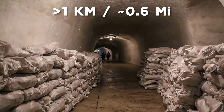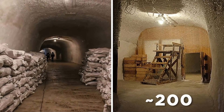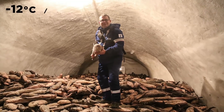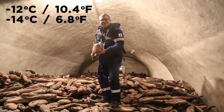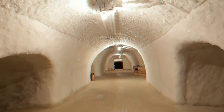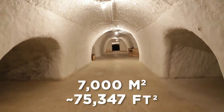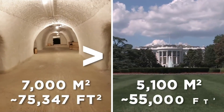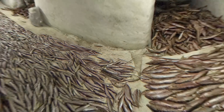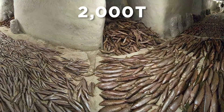The tunnels run for more than a kilometer and comprise some 200 smaller side tunnels and caves, where fish is stored at an average temperature of between negative 12 and negative 14 degrees centigrade all year round. In total, this massive storage freezer covers a whopping 7,000 square meters — even bigger than the White House in Washington, D.C. — with a total capacity of 2,000 tons of fish.